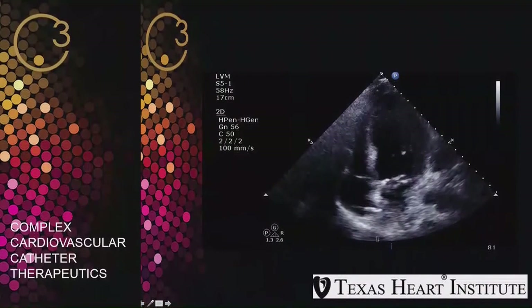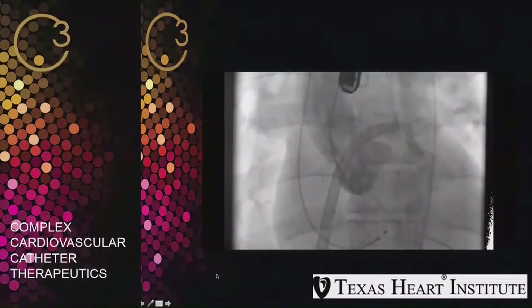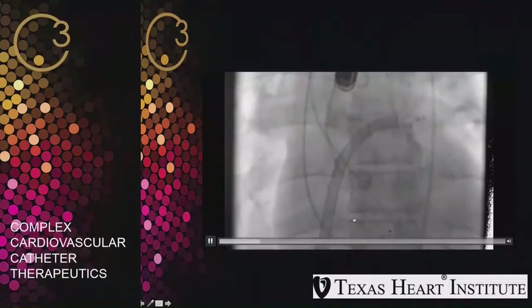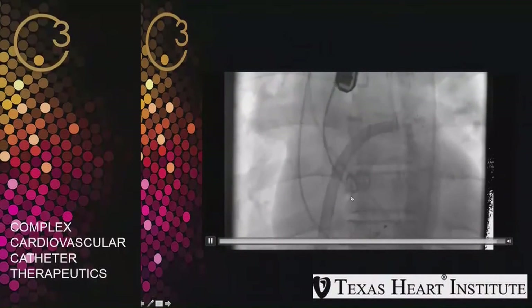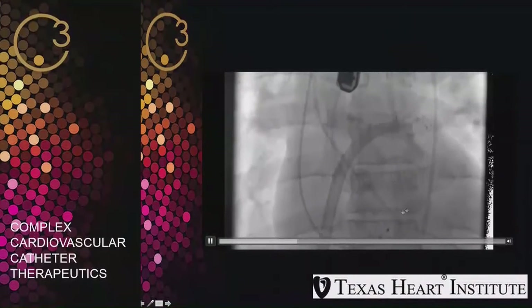Echo confirmed the Tandem Heart device across the transseptum into the left atrium. The next day, he had cardiac arrest twice after the BAV. Fortunately, we resuscitated him both times, but he was on maximum pressors. We concluded that a definitive therapy was needed. He was now fully revascularized in terms of coronary disease, and we felt his main problem was the obstruction at the aortic valve causing severe cardiogenic shock and cardiomyopathy.